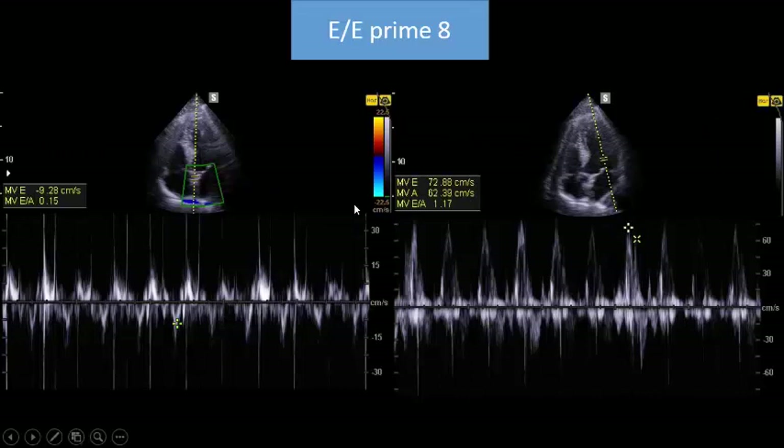We can now differentiate between E and A waves. Looking at the medial mitral valve annulus, the E over E-prime ratio — you are talking about 9 here and 97 here — so less than 10. Still low, but with rapid improvement.